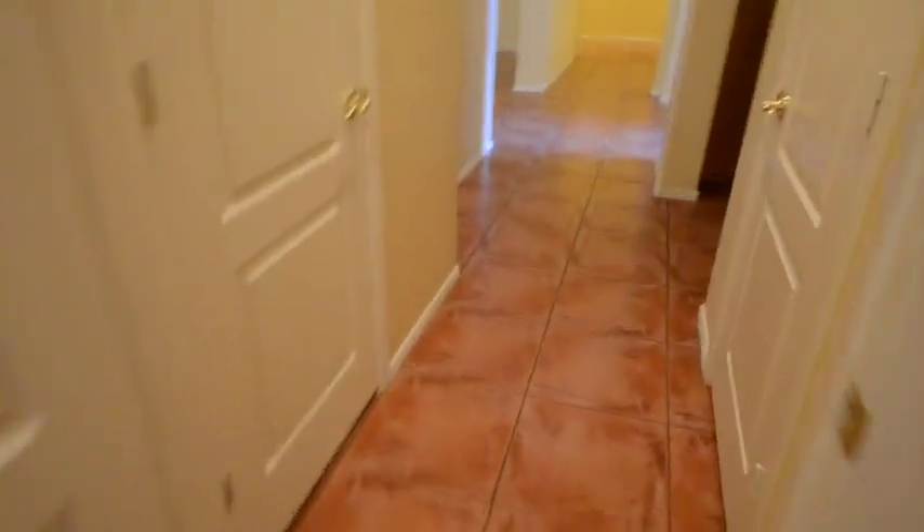And the laundry room. There's room back here for a freezer or extra refrigerator or whatnot.